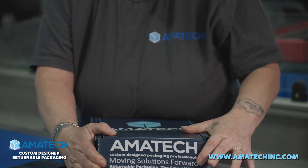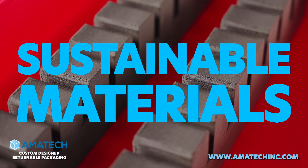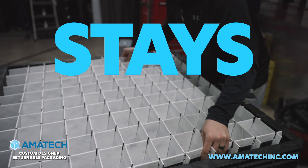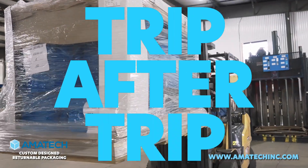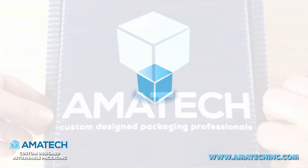Our packaging is designed to your specs by our engineers and fabricated in-house using sustainable materials so that your product stays safe and secure trip after trip. Our custom returnable packaging is tailor-made to support your product throughout the journey.